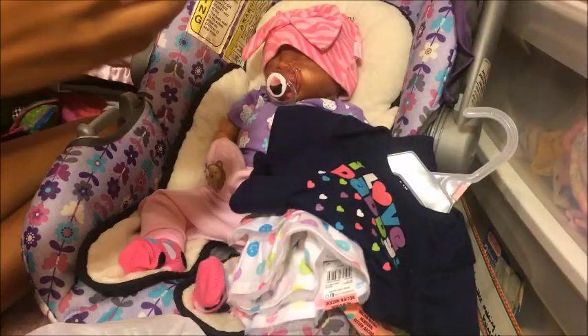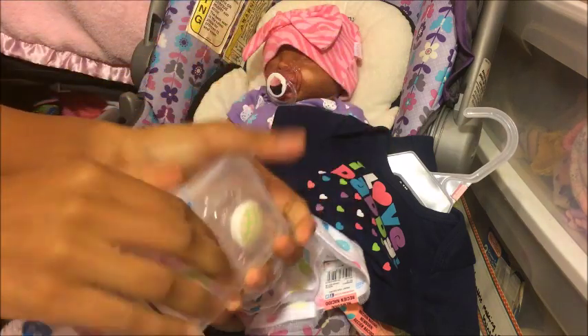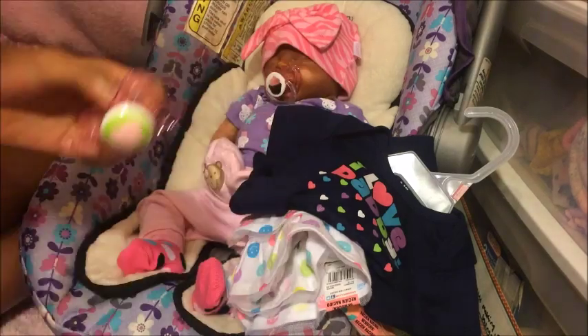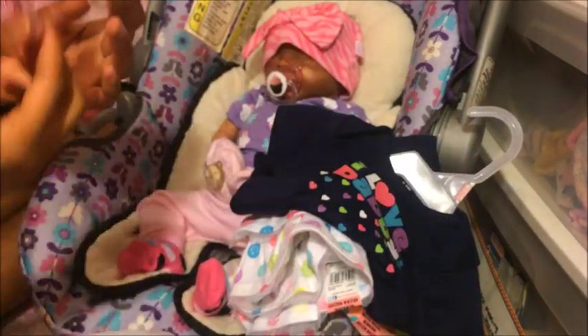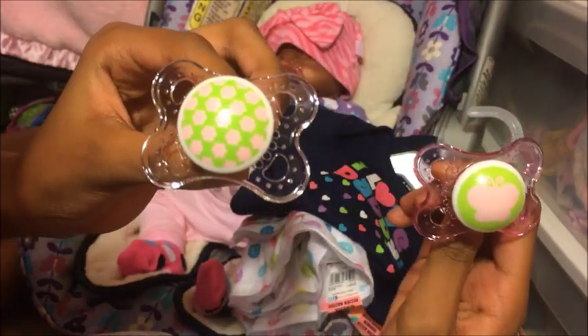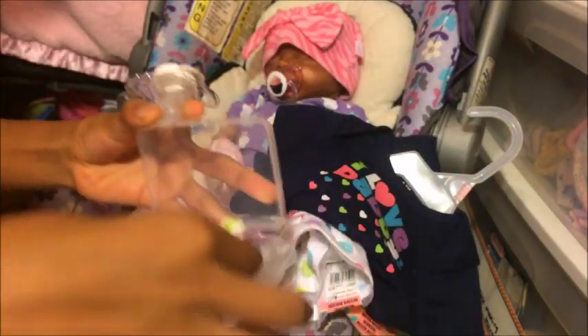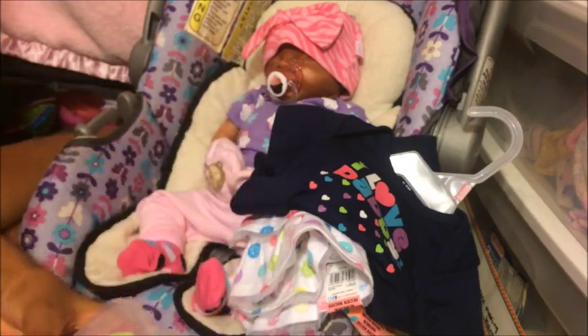The only thing that wasn't on sale was these pacifiers — they were five dollars and something. They're really cute; let me open it up and show you guys. This is how it looks — there's a pink one and a clear one. I don't know which one is my favorite. Comment down below which one is your favorite! That's everything for my haul from Walmart. Thanks for watching — remember to subscribe, like, and comment. Bye!